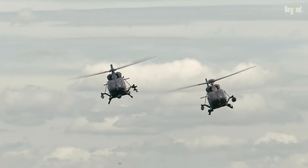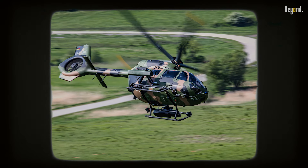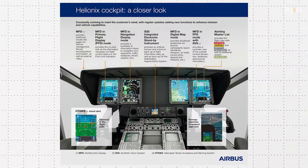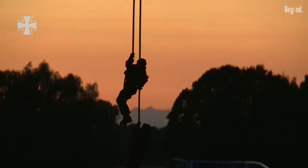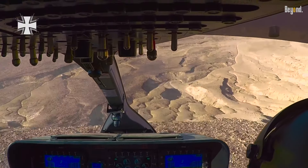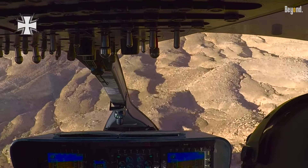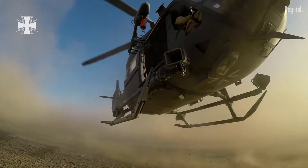The H-145M represents technological and safety advancement over previous models. It is equipped with the Airbus Helionics Avionics System, featuring a modern four-axis autopilot to provide pilots with an easy life, missions with increased safety, and a digital cockpit compatible with night vision goggles for use in low-light conditions. Safety features such as energy-absorbing seats and crash-resistant fuel systems contribute to the safety of crew during dangerous missions.